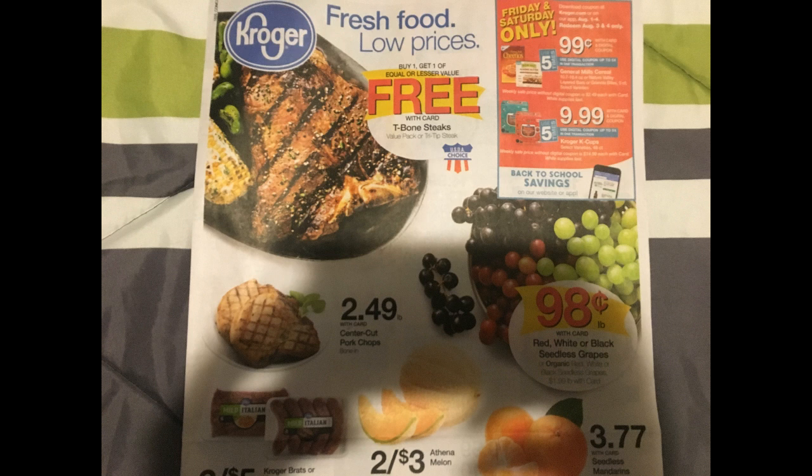We also have Kroger cake cups for $9.99, buy one get one free on T-bone steaks, pork chops for $2.49 a pound, two for $5 on Kroger brats or Italian sausage, two for $3 on Athena melons, and $3.77 for a three-pound bag of seedless mandarins.